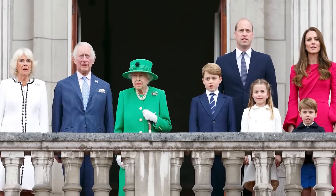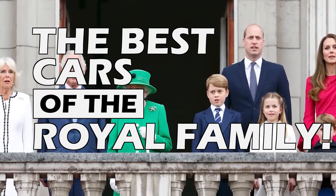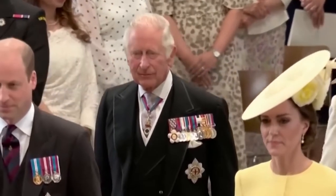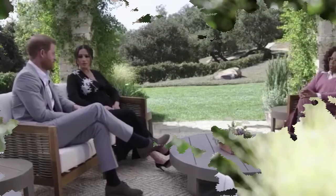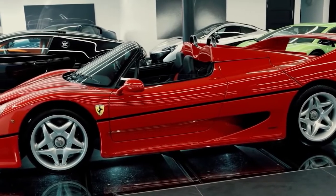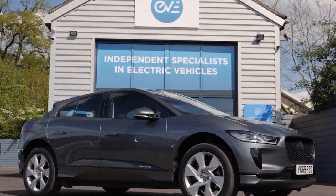Hey everyone, and welcome back to the channel. Today we are going to list the best cars of the Royal Family. The British Royal Family is well known around the world, and their long tenure as rulers of the United Kingdom has made them enormously wealthy. Many members of the family are automobile aficionados as well, and even those who aren't drive incredibly luxurious vehicles. Their car collection may not be as extensive as that of the Sultan of Brunei or the Saudi Royal Family, but the British have plenty of spectacular automobiles in their garages.